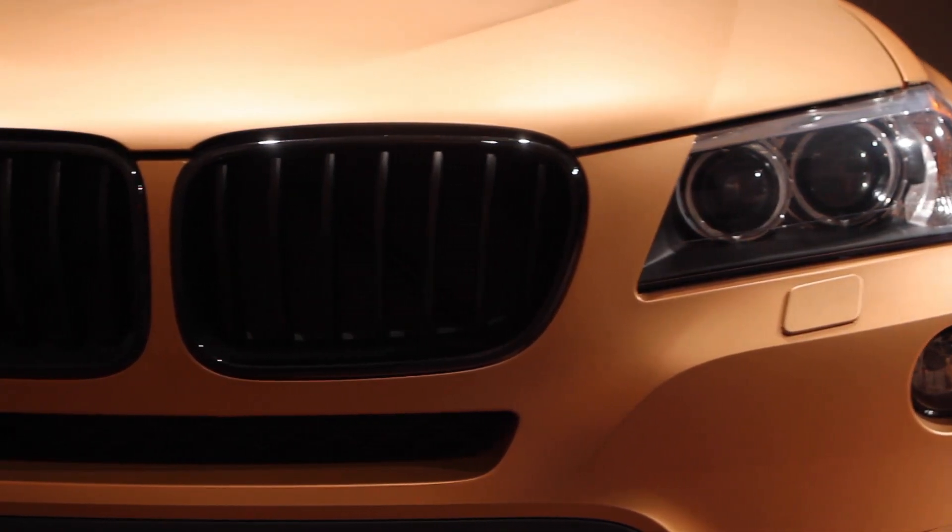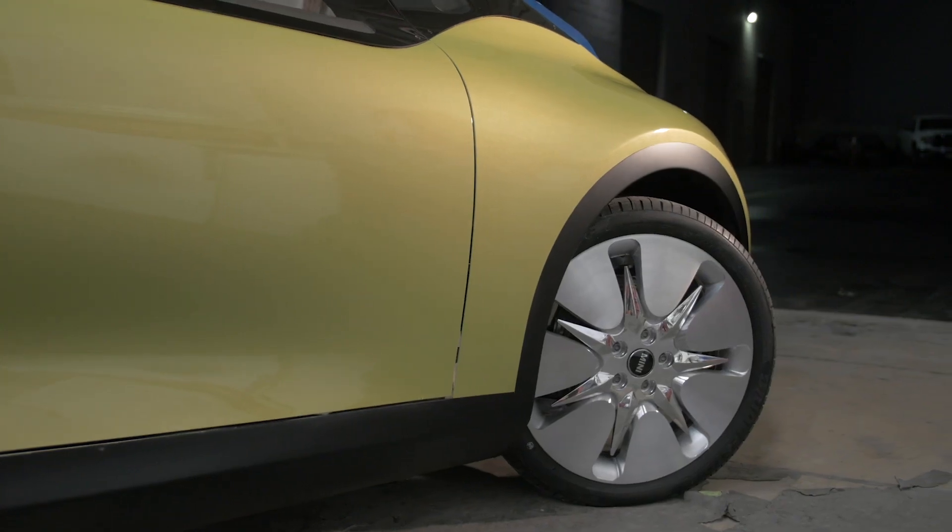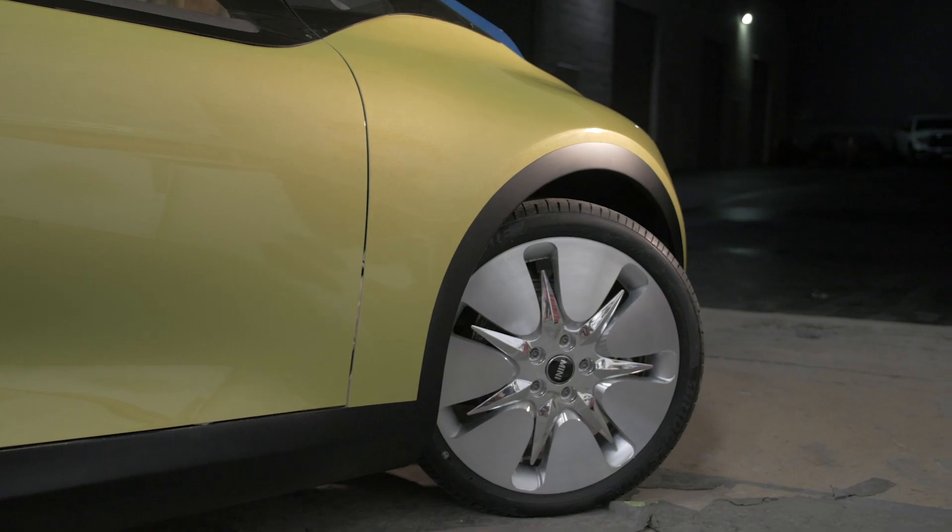The previous Deep Orange projects really showed them that we can execute professional vehicles at the end of the day. What is very unique about Clemson is that they're integrating this vehicle and all of these different partners together while also educating the students.